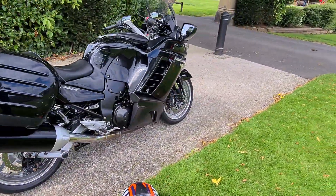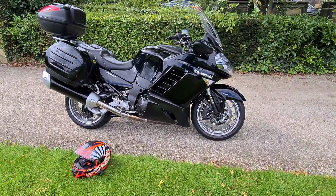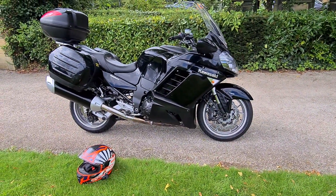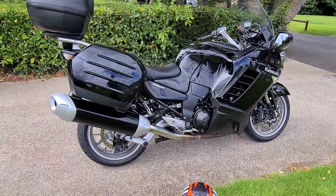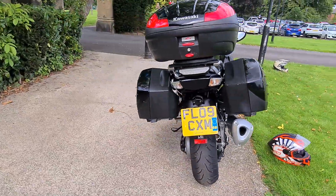The GTR 1400 is a fantastic big tourer bike. It's ideal for long runs, it's comfortable, it's torquey, it's powerful, it's ideal for motorways, and it does also come with full genuine Kawasaki luggage.